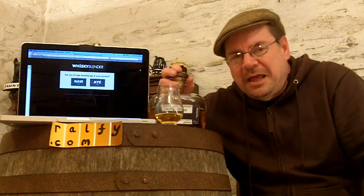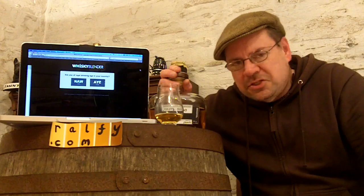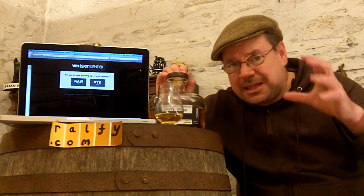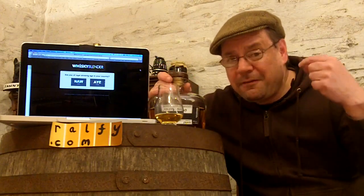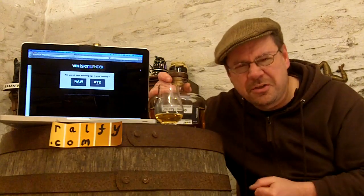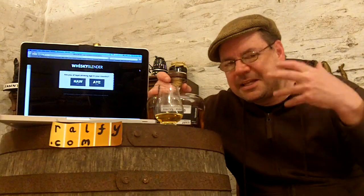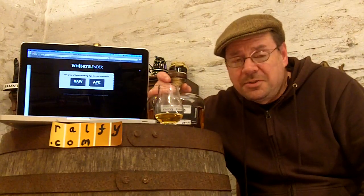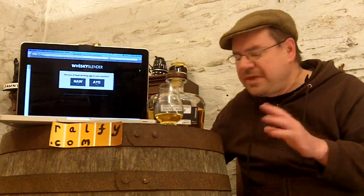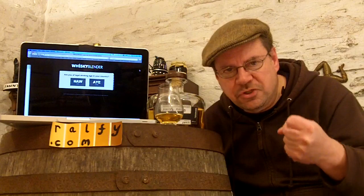When I opened this bottle, the first glass I poured I thought, 'Hmm, there's a really good arrival but not a lot of complexity.' What I was experiencing was the phenomenon that can happen when you put various whiskeys together and open the bottle in a very short space of time — the whiskeys haven't had time to marry together. But now, after three, four, five glasses, the complexity is starting to come through. There's plenty of fresh cask, particularly bourbon cask influence here.